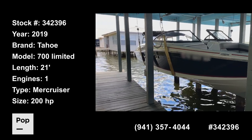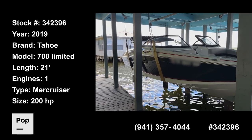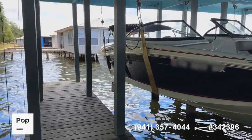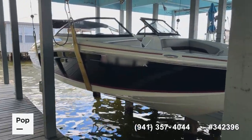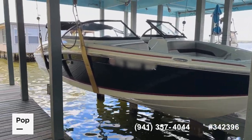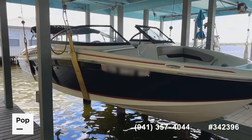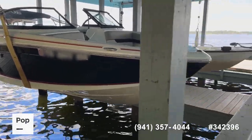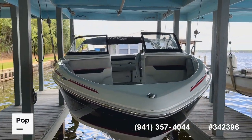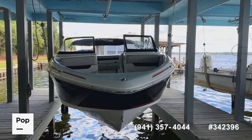Good day, it's Shane Head coming to you from Pop Sales, also known as Pop Yachts. We're coming to you from just south of Tyler, Texas today — Bullard, Texas, to be exact — on beautiful Lake Palestine. We've got a nice shade to work with here on the boat dock. If you're interested in seeing this boat in person, making an offer, or getting pre-approved for financing, call the number on screen or reach out directly to me, Shane Head, at 903-293-3851.